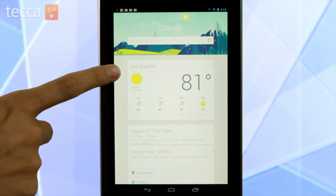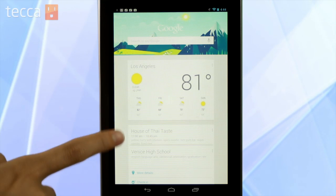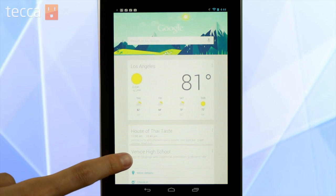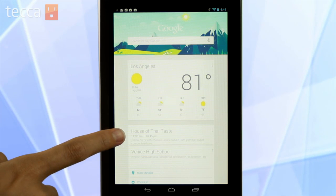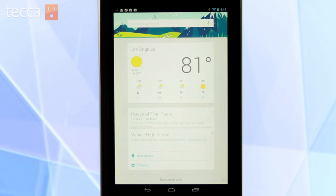Google Now works like this. There's not a lot for you to set up. It learns where you live and how you function throughout the day based on your Google searches and your location information. So, for example, it knows that I live in Los Angeles and that there are some places that I like to frequent or that I have been near. So Venice High School is nearby and the House of Thai Taste, which is an excellent Thai food location nearby.